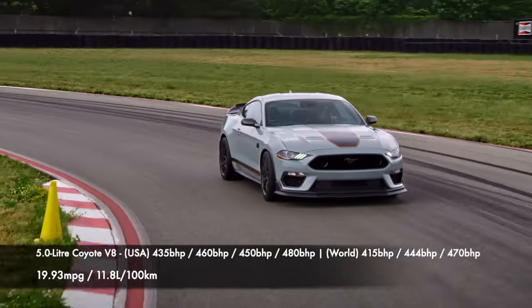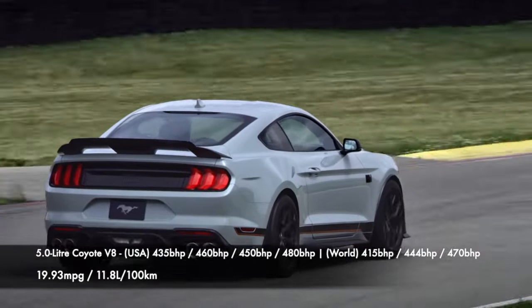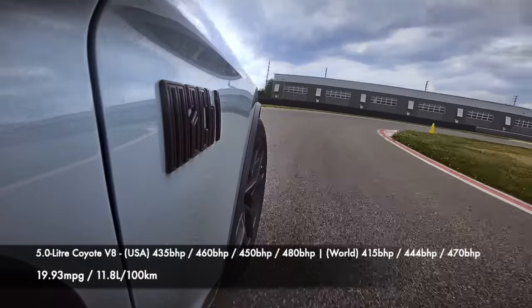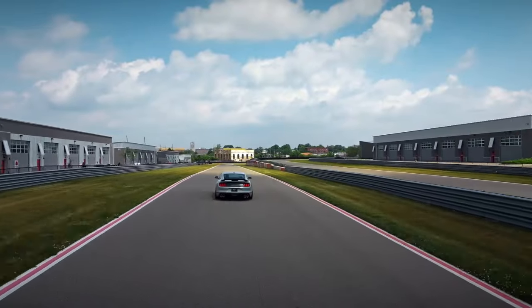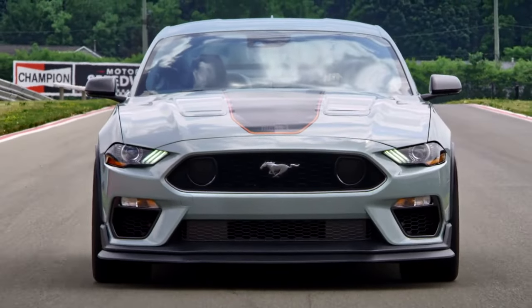For international markets the power differs slightly, with 415 brake horsepower until 2017 and then 444 brake horsepower thereafter. Bullitt models get 480 brake horsepower in their domestic market and 470 brake horsepower on international models, and the Mach 1 matches these figures.